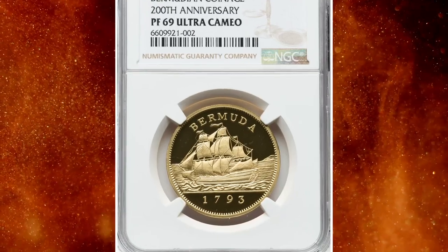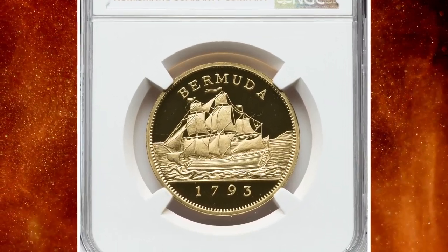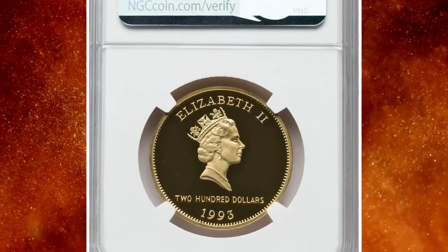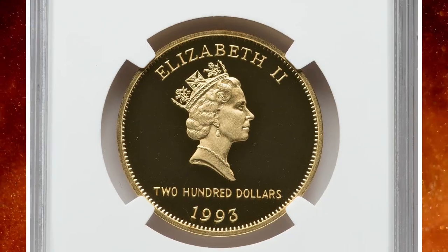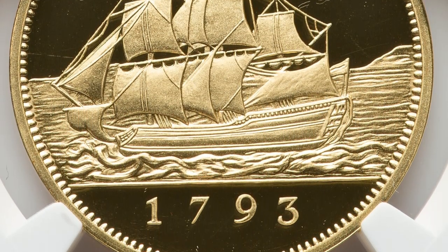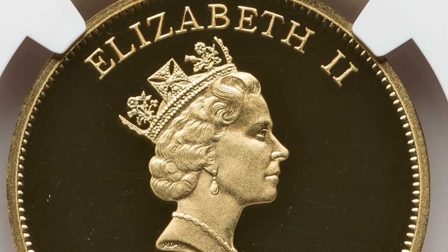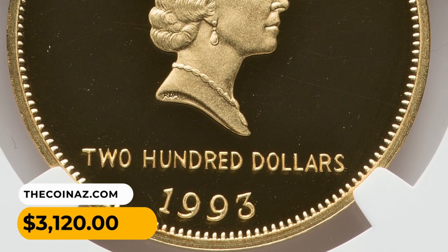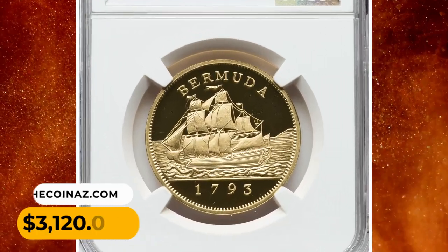Number 7: 1993 Elizabeth II gold proof 200 dollars from Bermuda, a commemorative coin featuring the 200th anniversary of Bermuda's coinage. Graded as PR69 Ultra Cameo by NGC from a mintage of 200 coins struck. This gem is accompanied by the original case of issue. It was sold for $3,120.